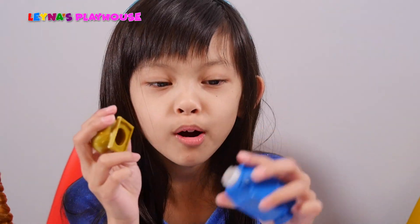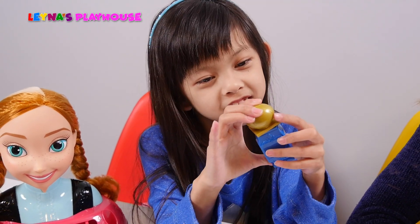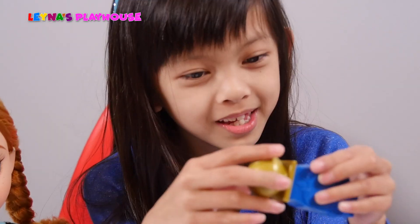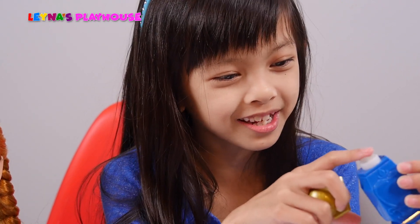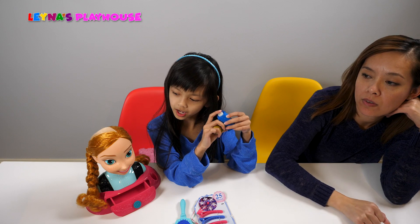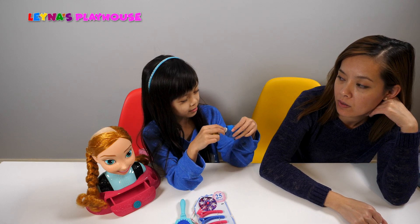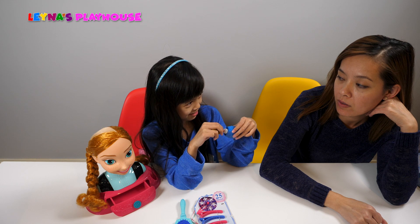We can try! My favorite part is this because it's really designed — it can be like a poster or something. It's really creative. They have a hairstyle guide over here too, but I don't really want to do the hairstyles that they have. I would do my own hairstyle and my own make-believe hairstyle.